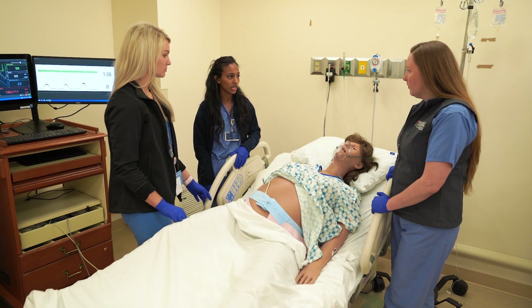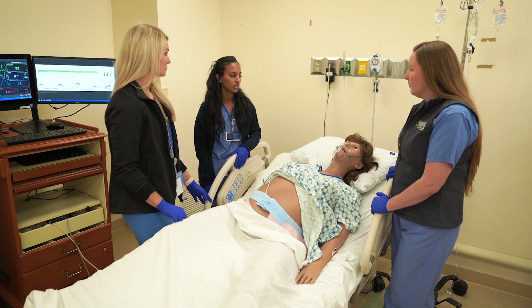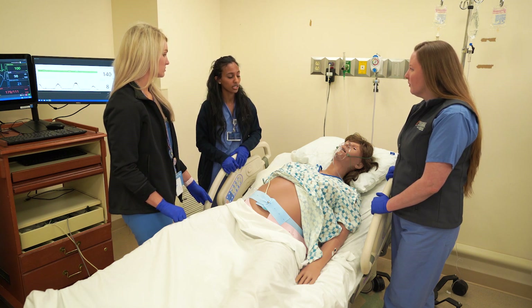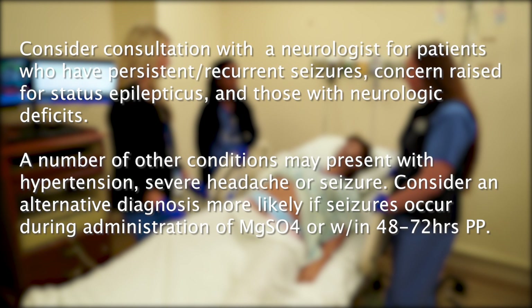The patient has had recurrent seizures, so let's give her another bolus of two to four grams of magnesium sulfate over five minutes. Can we also recheck her blood pressure to see if she needs another dose of labetalol? Most eclamptic seizures are self-resolving. However, for persistent convulsions — defined as two or more seizures or seizure ongoing for 20 minutes after initiation of magnesium sulfate — another two to four gram bolus should be given. Consider consultation with a neurologist for patients with persistent or recurrent seizures, concern for status epilepticus, or those with neurologic deficits.